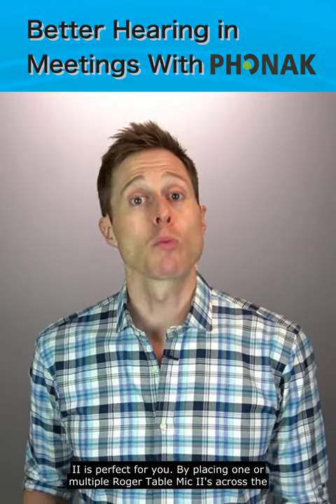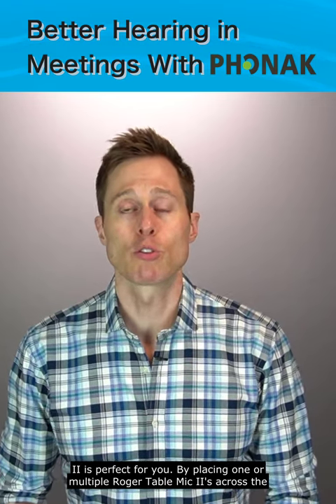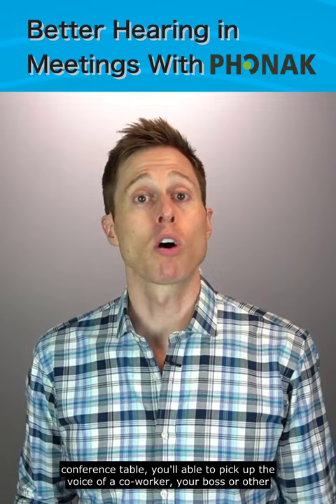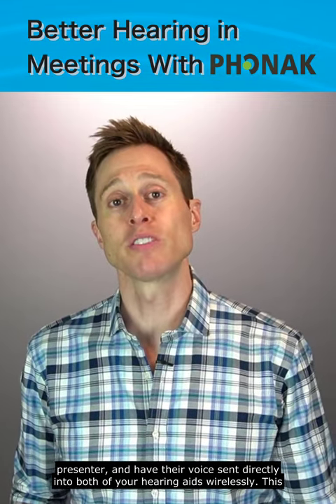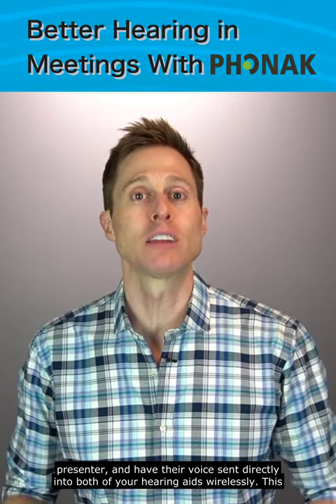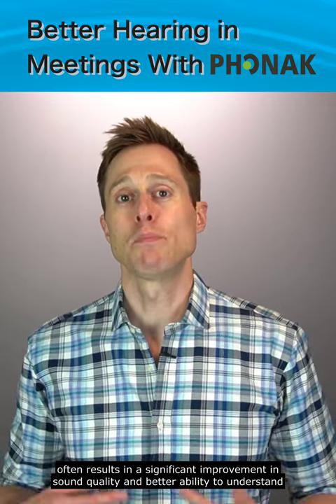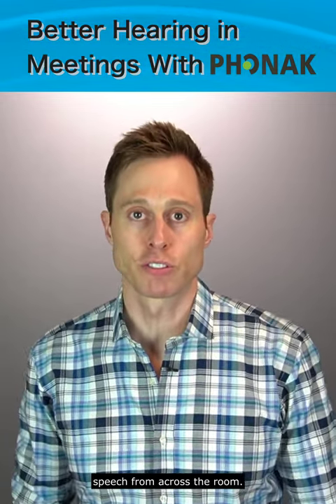By placing one or multiple Roger Table Mic 2s across the conference table, you'll be able to pick up the voice of a coworker, your boss, or other presenter, and have their voice sent directly into both of your hearing aids wirelessly. This often results in a significant improvement in sound quality and better ability to understand speech from across the room.